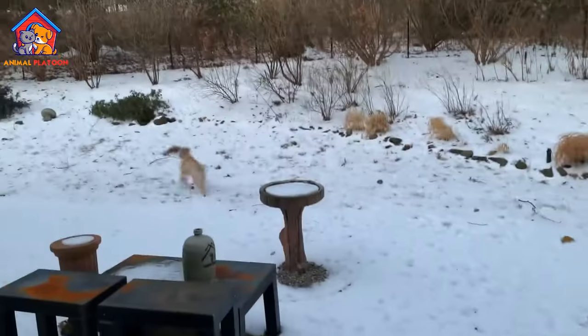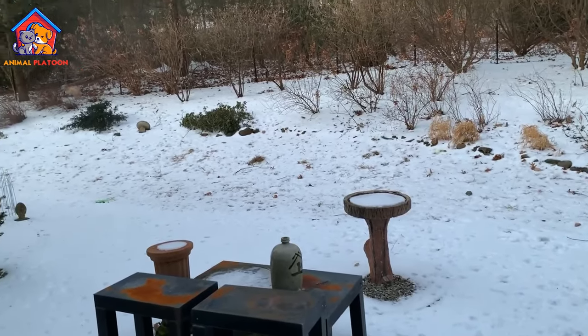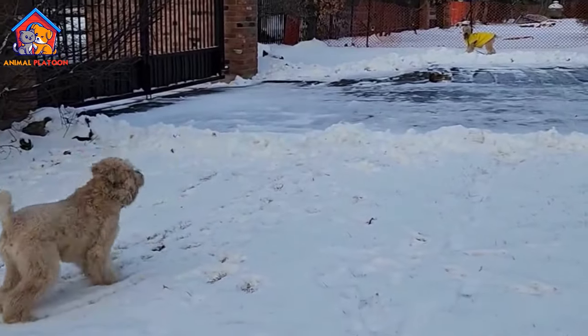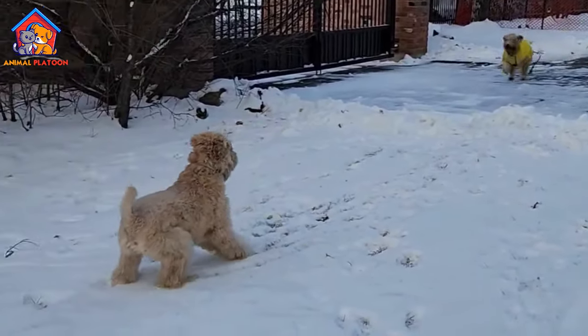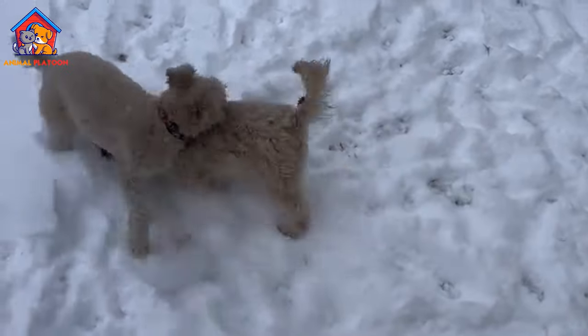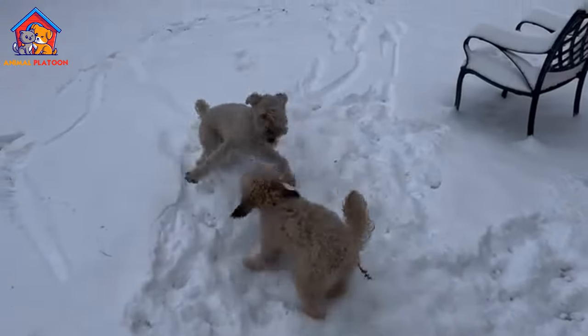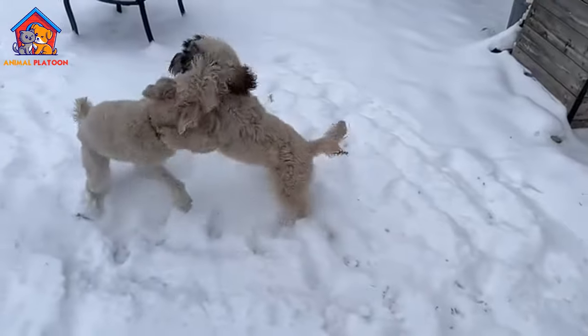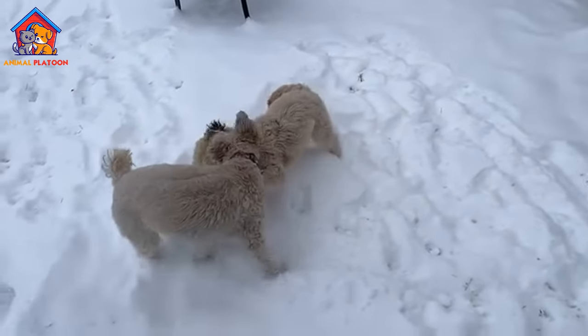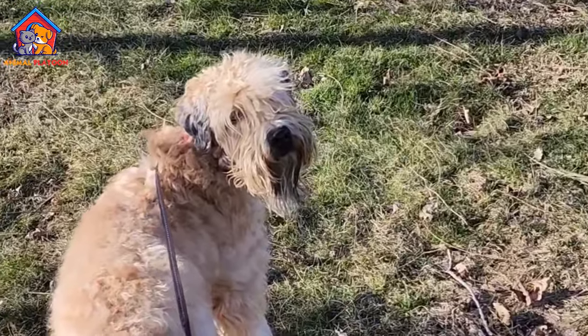Traits. Soft-coated Wheaton Terriers are known for their friendly, outgoing, and affectionate nature. They possess a happy disposition and are highly people-oriented, making them excellent companions for families and individuals alike. Despite their Terrier lineage, Wheatons tend to be less scrappy than some other Terrier breeds, displaying a more moderate temperament. They are alert enough to serve as watchdogs, but are typically too friendly to exhibit aggression.